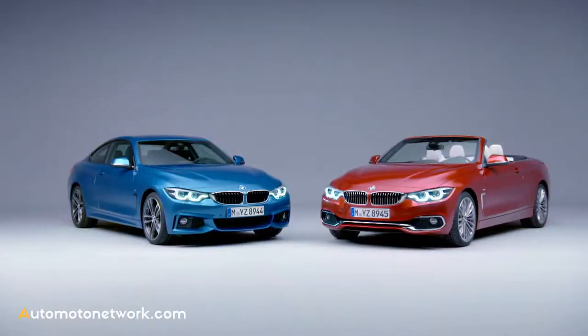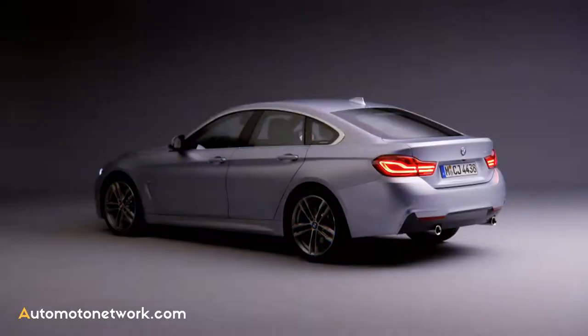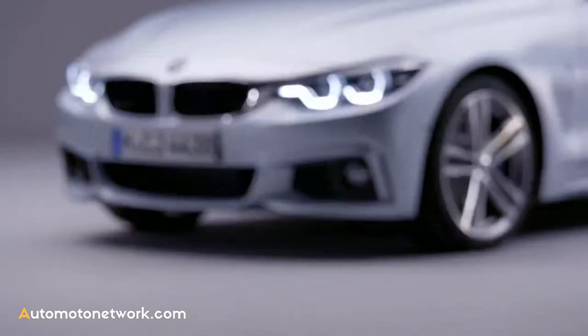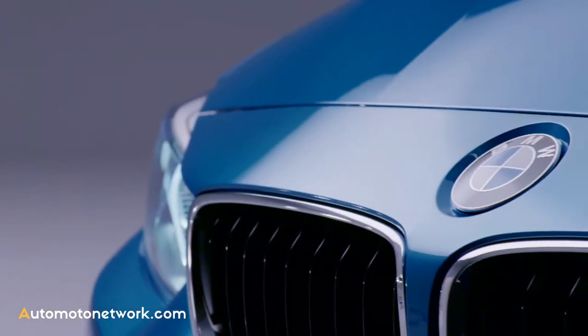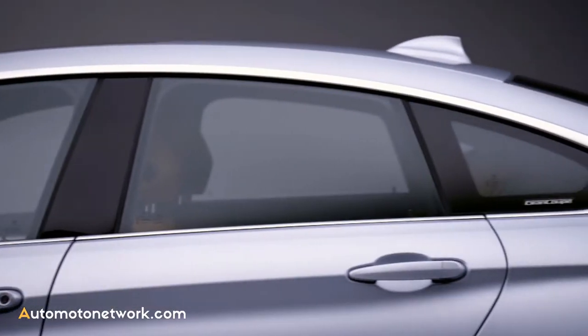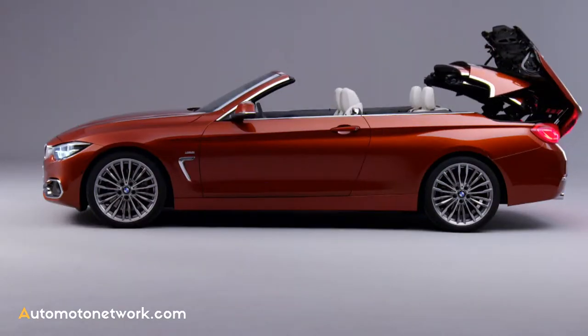With an aesthetic and dynamism of its very own, the BMW 4 Series family is self-assured and attractive. Since its launch in 2013, global sales have totaled almost 400,000 units — a genuine success story.